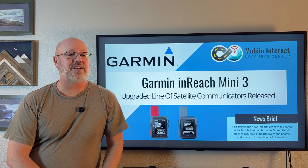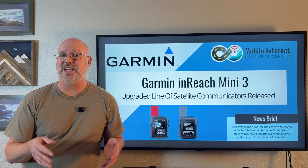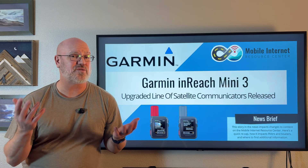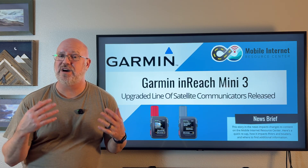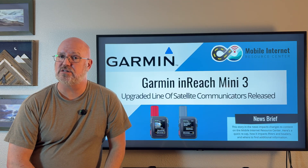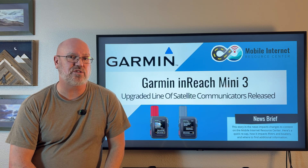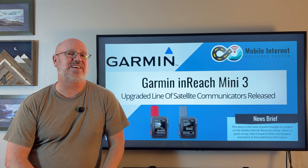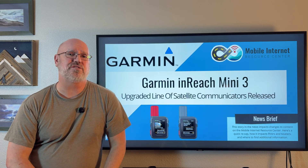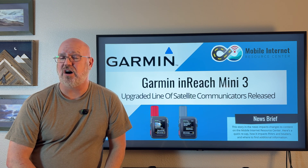Garmin recently released significant updates to its InReach Mini line — the InReach Mini 3 and the Mini 3 Plus. These are small GPS-enabled devices that also have satellite communication to allow navigation, messaging, and SOS in emergency situations. Are these good options for a mobile internet user, and how do they fare in a market that now includes direct-to-cellular capabilities where some of the features on these SOS devices are now included on a smartphone?